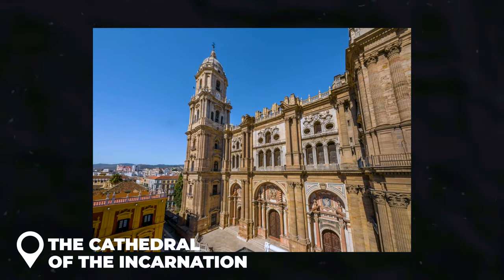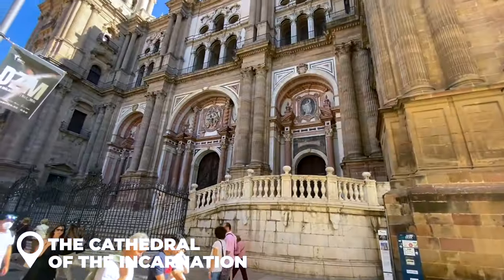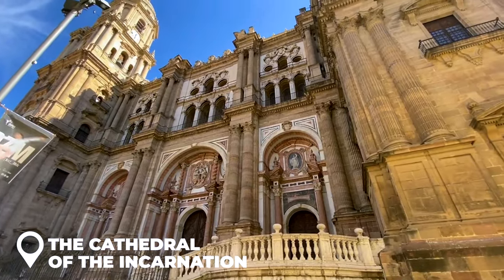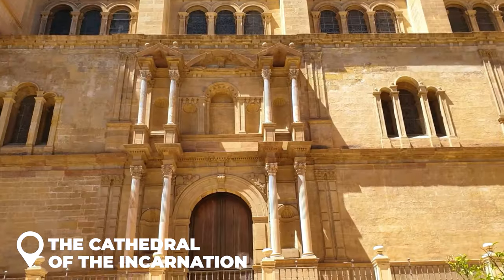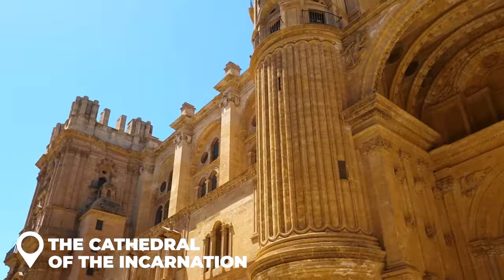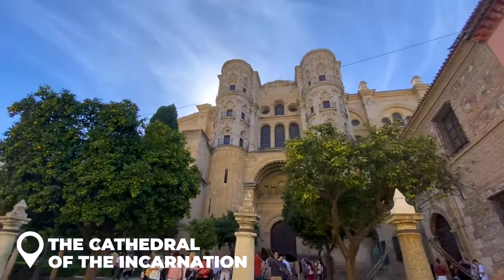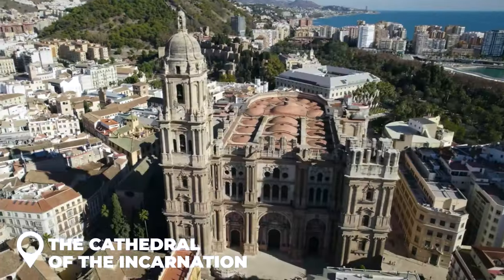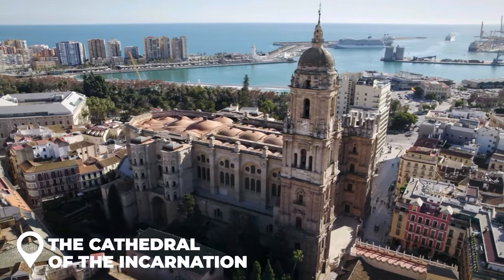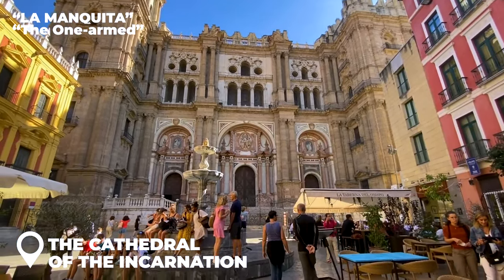The Cathedral of the Incarnation: you know that massive structure you can spot from almost anywhere in the city? That's it — towering high, making it one of the tallest in Andalusia. They started building it way back in the 16th century, right on top of an old mosque. Today, all that's left of the mosque is a super chill courtyard filled with orange trees. But here's a fun twist — the cathedral isn't even finished. They ran out of money, so it's rocking just one bell tower instead of two. The locals have a fun nickname for it: La Manquita, or the one-armed.